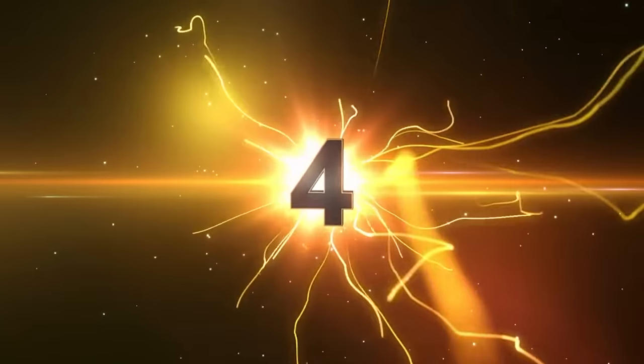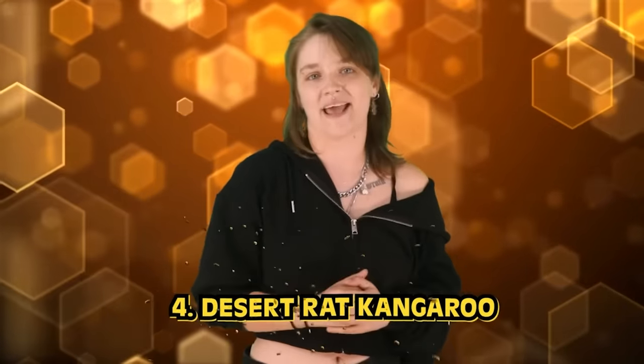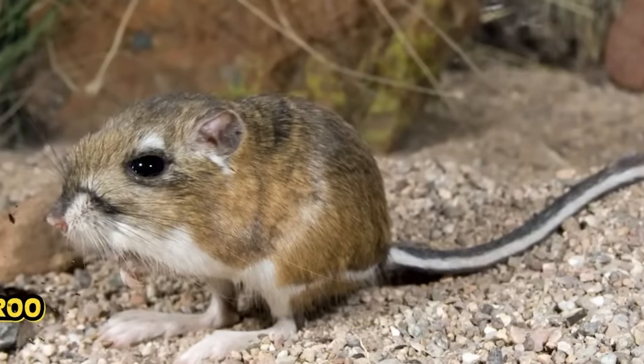And what better to follow up the moose-giraffe than number 4: Desert Rat Kangaroo. That isn't even a lazy nickname — scientists really named this thing that. Well, it jumps like a kangaroo, looks like a rat, and it's in the desert. That's a mighty fine name.